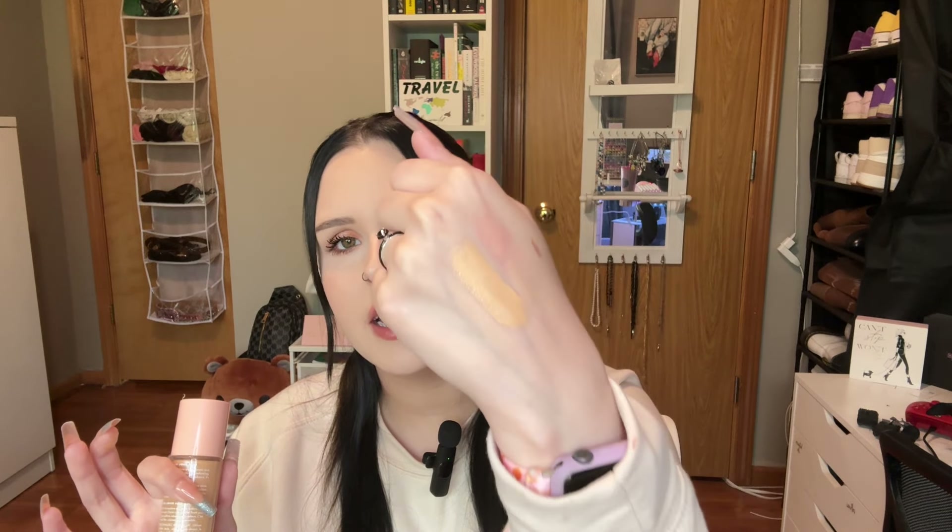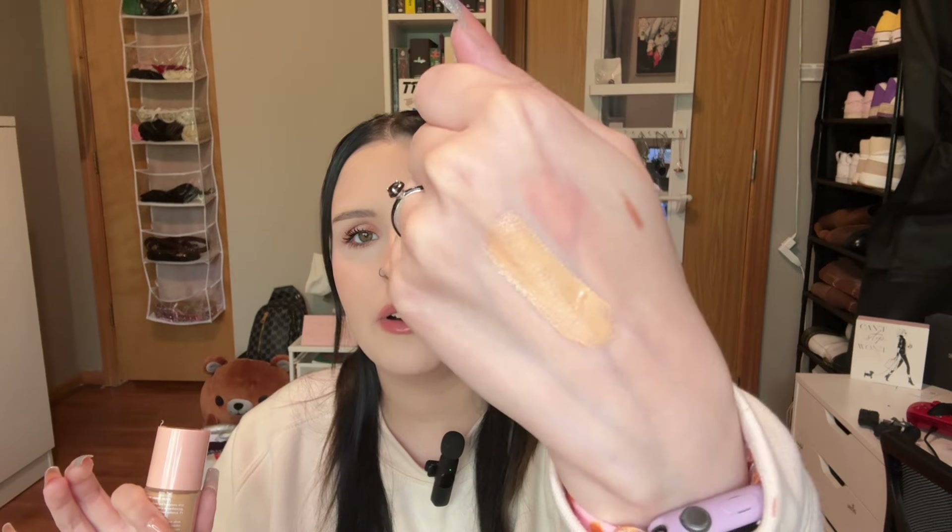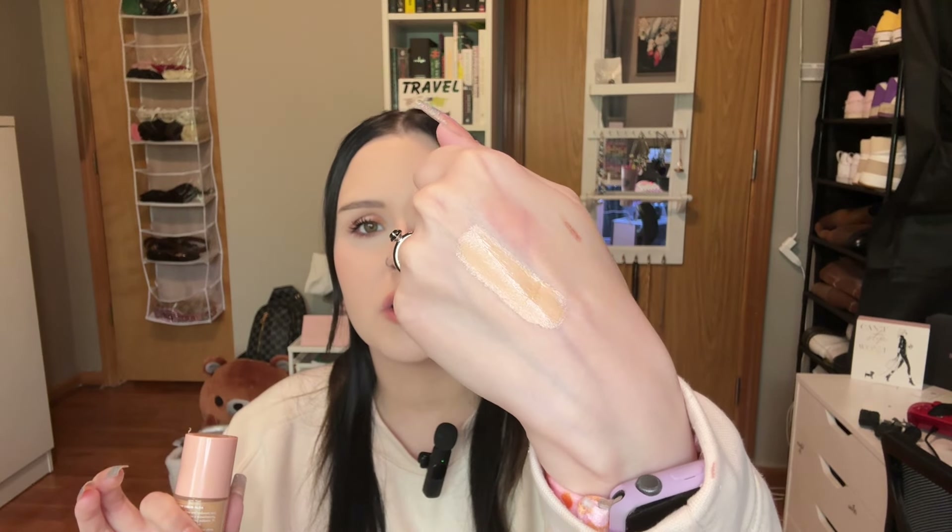I personally would only use it as a primer because I like full coverage, but it provides such a nice glow. The Charlotte Tilbury one is genuinely like $45, and this is literally like $10 maybe. I put some on the back of my hand so you can see it — it does look a little darker than my skin tone, but once blended in it just blends out to a perfect glow. There's so much product in this container — it says 1.06 fluid ounces but it might even be more.